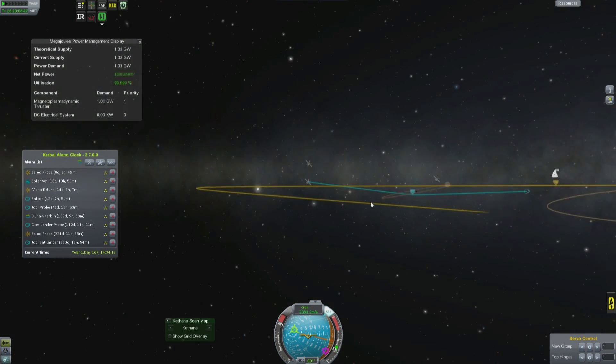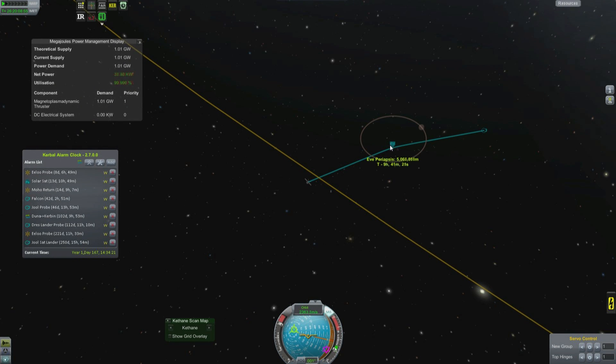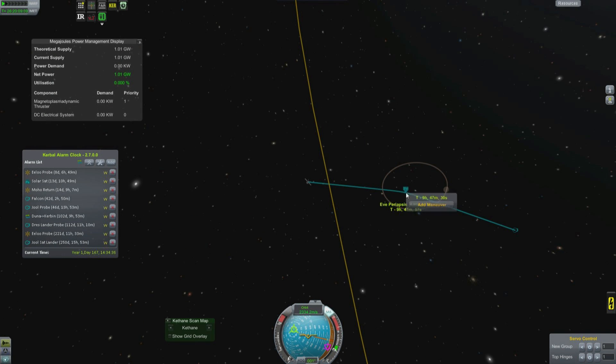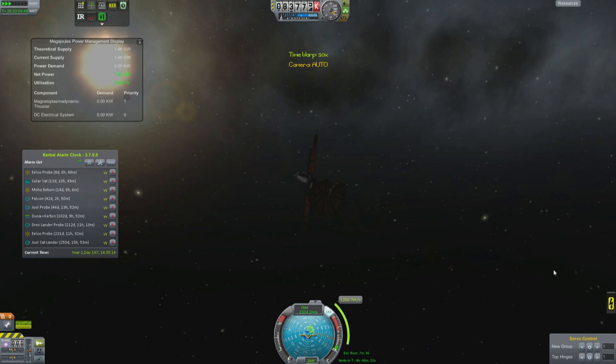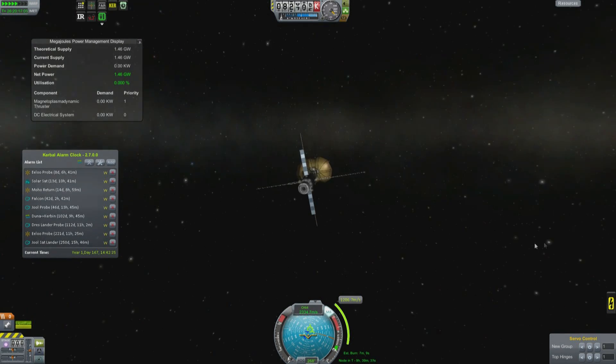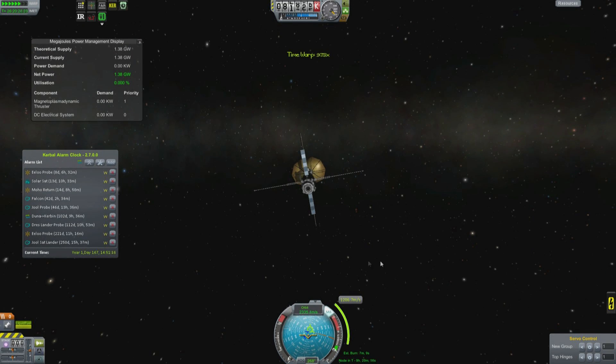I'm noticing now in retrospect — in post-me phase — that this whole thing is going the wrong way. It's actually going to be going the opposite direction around planet Eve compared to the way moon Gilly orbits. Not that it matters. You can see that we're getting about 1.5 gigawatts from our beamed power.